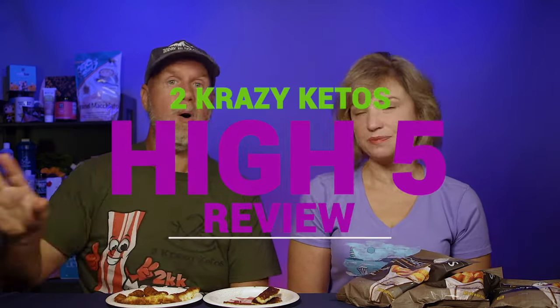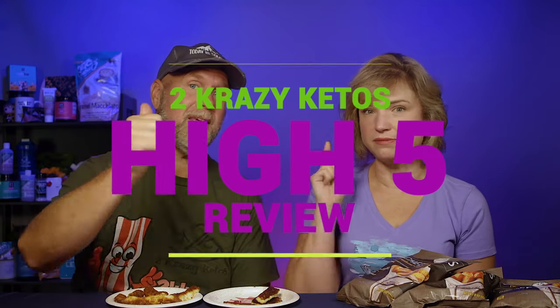They say you can deep fry it but I don't really like to deep fry food. Both versions are really good though. So, five things — if you're new to our channel, we review all products based on five things: ingredients, is it keto based on nutrition facts, how does it taste, how much does it cost, and would we recommend it.